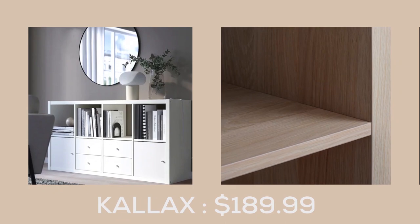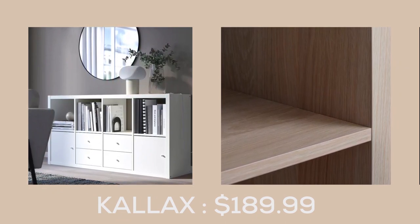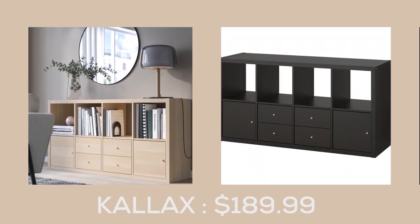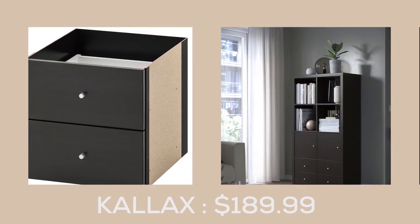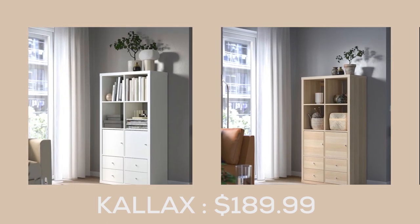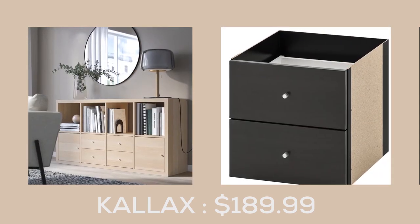The Kallax shelf unit with foinserts, at $179.99, is a versatile and functional piece of furniture that can be used as a standing or horizontal sideboard. The handy drawers and inserts are perfect for storing and organizing clutter-prone items, and the unit is beautifully finished on both sides, making it a stylish addition to inner space.